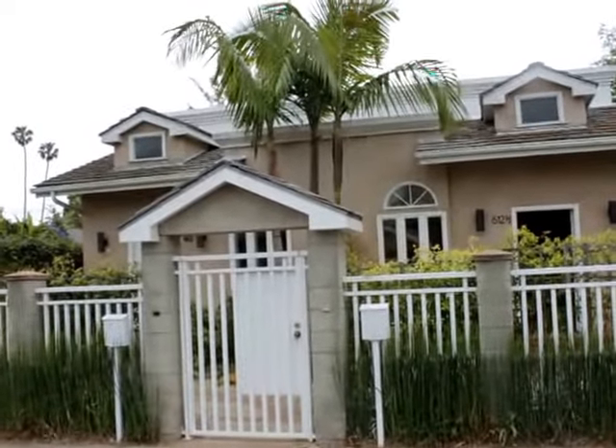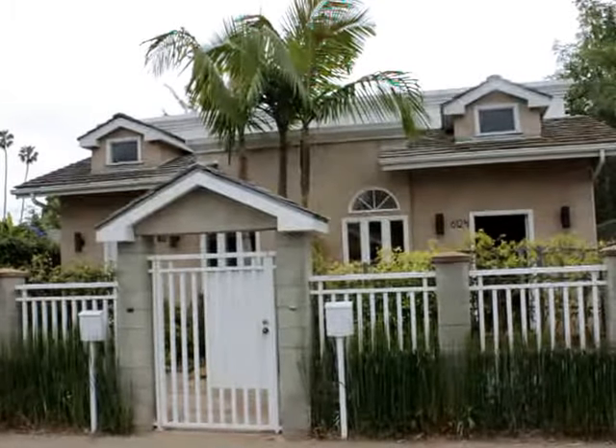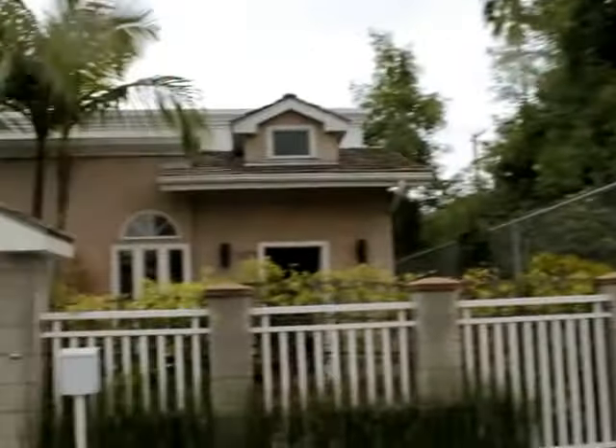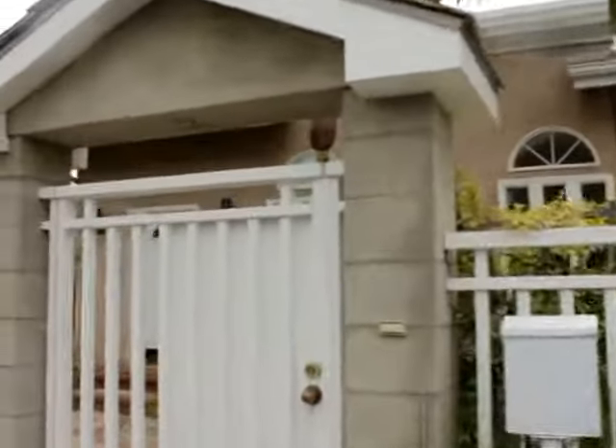Hello, you're watching a video tour of a two-bedroom, two-bathroom located in Venice, California on Brooks Avenue and 6th Avenue. This is the outside of the property. Let's go check out inside.